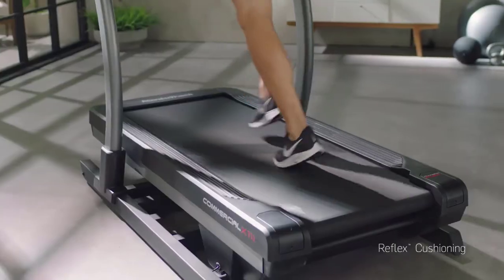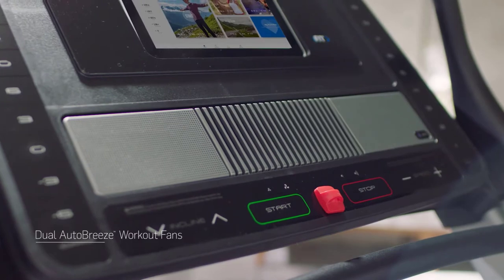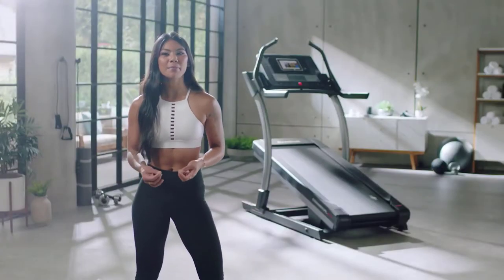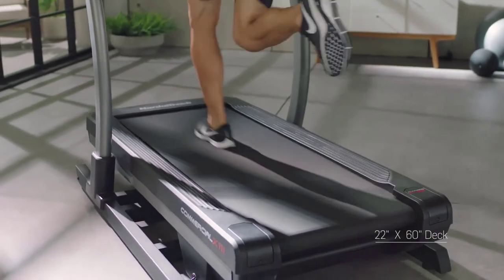One of my favorite features is the reflex cushion deck — comfort with every stride and step. Comfort during your workout is important, which is why we include a fan to keep you cool. The size of the tread belt is optimized to give you a long, powerful stride.